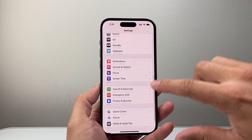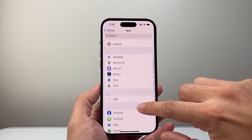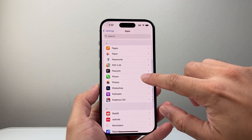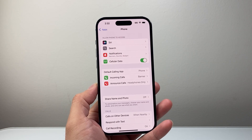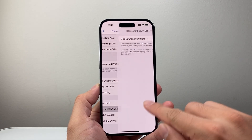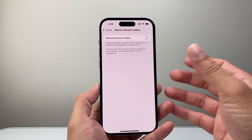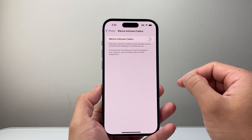Now let's move on to the next troubleshooting step in the settings. Scroll all the way down to Apps and then look for the Phone app — go down to Phone in the P section and tap on it. The first setting you want to look at is Silence Unknown Callers. If you have this on, turn it off, because it's going to silence any callers that it doesn't recognize.